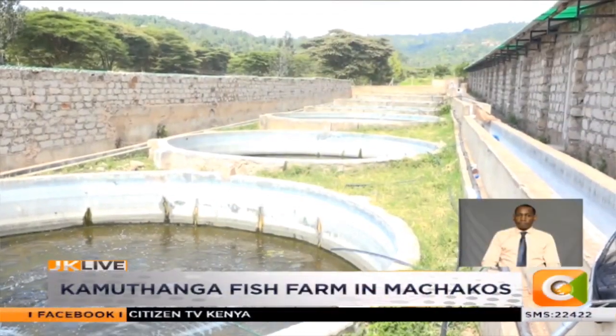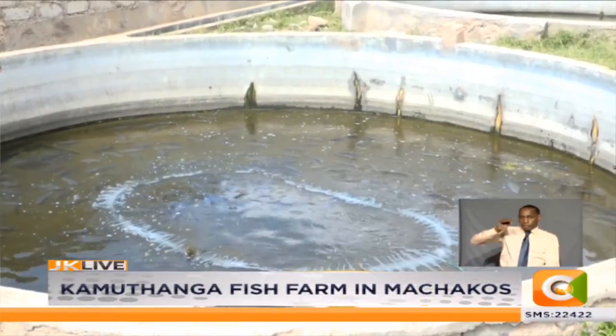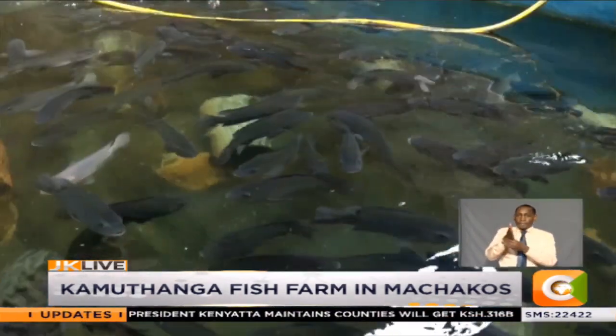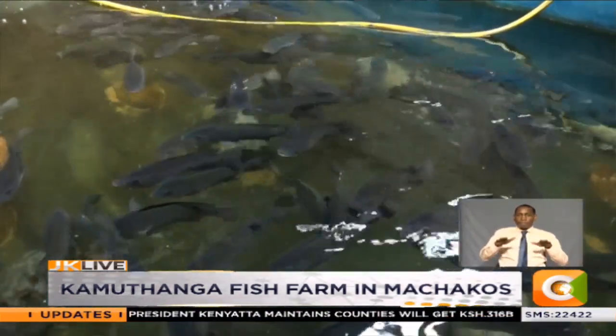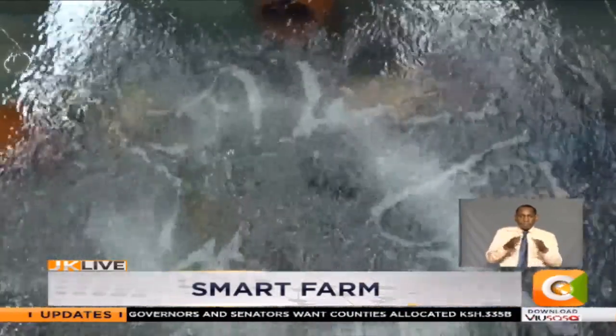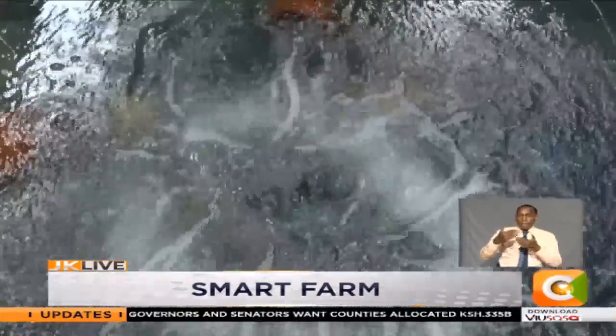Deep in Chiani Village, Machakos County, sits Kamuthanga Farm, a state-of-the-art fish farm located at the foot of Moa Hills. The farm specializes in breeding and rearing tilapia from fingerlings to maturity in an area where water is a major challenge.